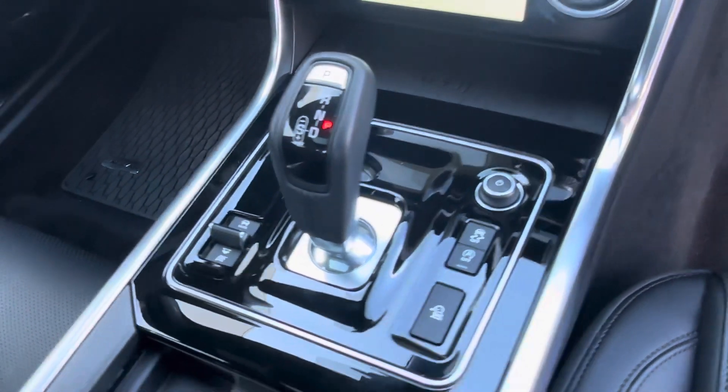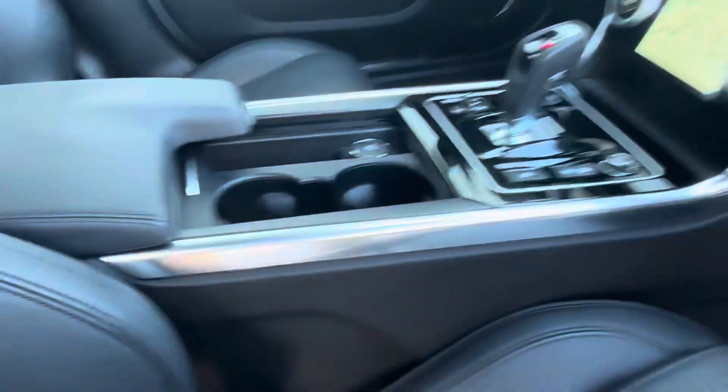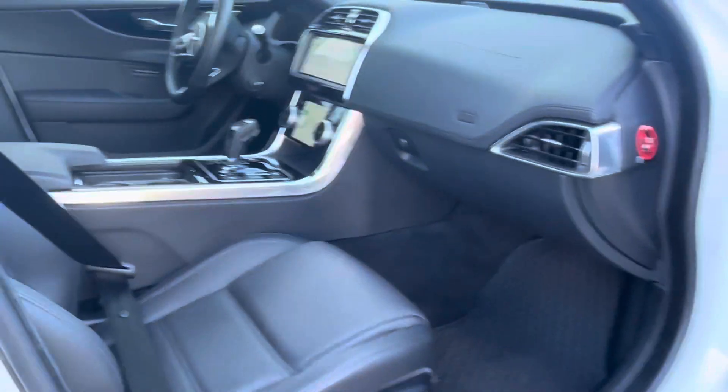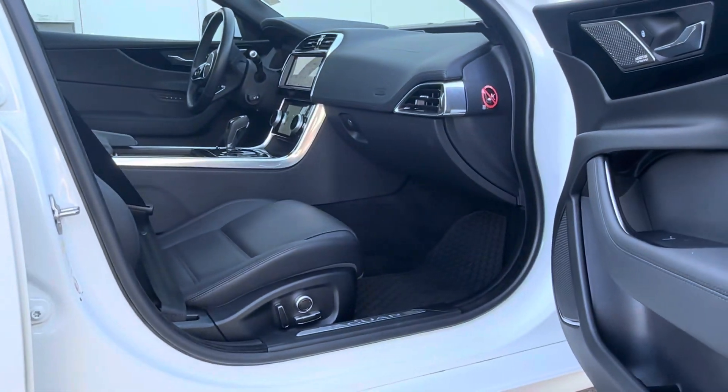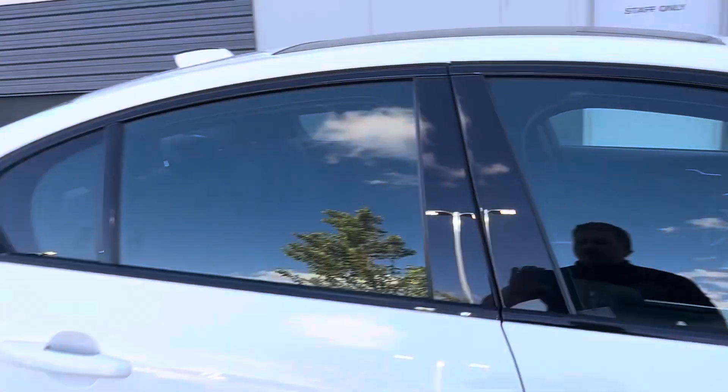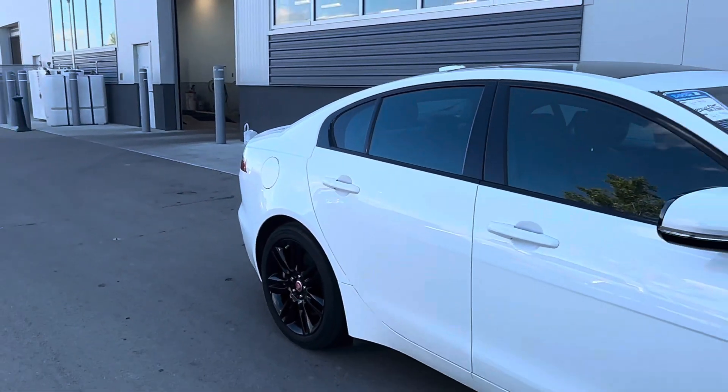Sunroof up top. This vehicle also comes equipped with the Meridian sound system, all your power options, and memory settings for your seats. Checking out the back seats as well — black leather, very clean.